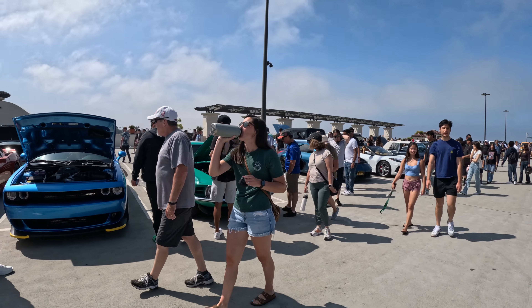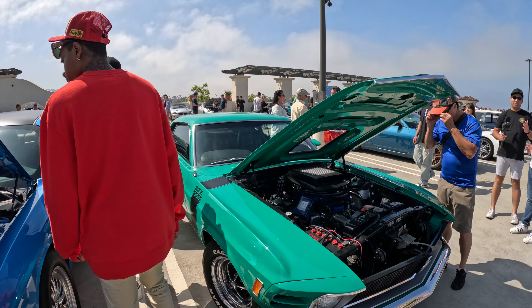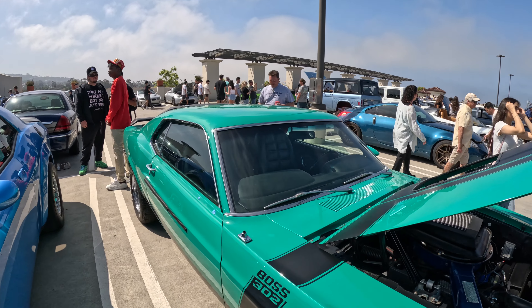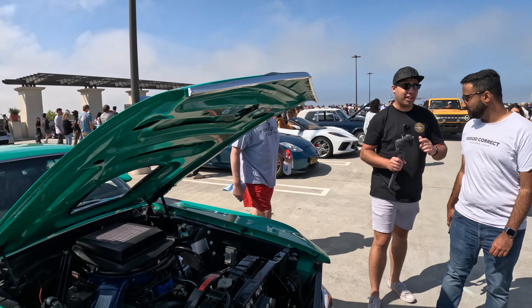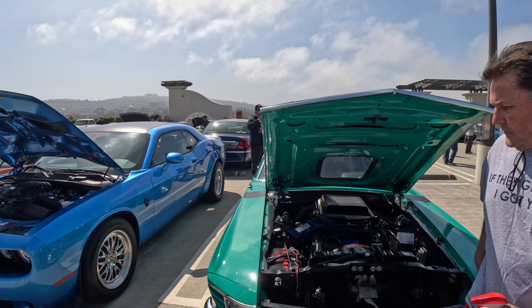Look at this green on this Boss 302 — it's a nice color. It looks like they actually took everything out and painted it. Really, really nice color. It almost looks like Signal Green from Porsche, but it looks really good.